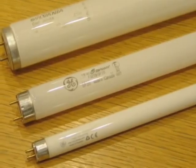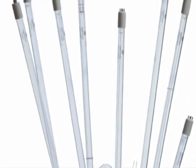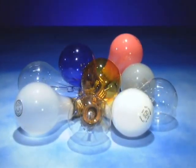Most of us are familiar with fluorescent bulbs, including the common four-foot and eight-foot tubes. Most of us know that the bulbs are energy efficient, using only about one-fourth the energy and lasting about ten times longer than incandescent bulbs. That efficiency saves energy and money.